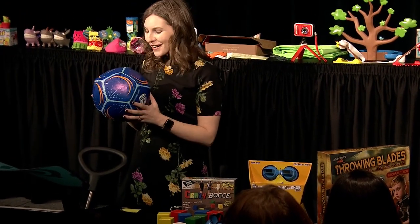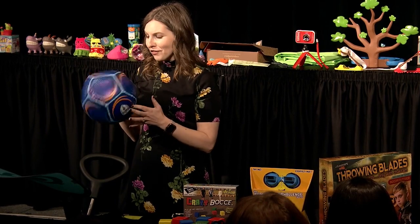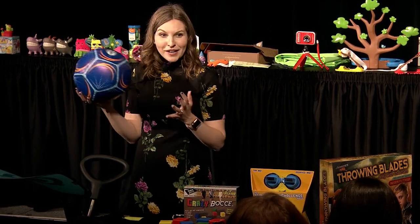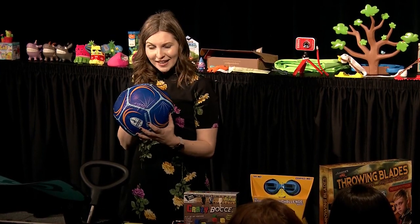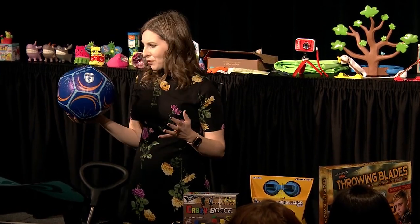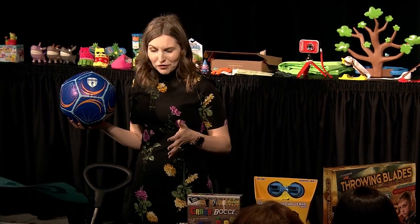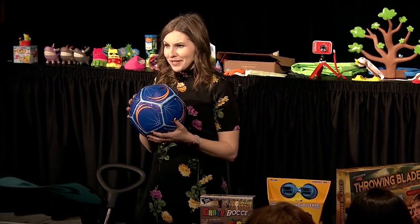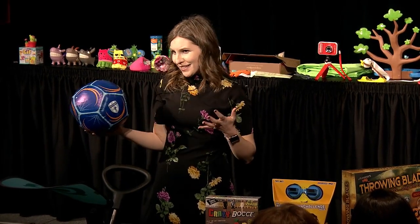Speaking of bringing games indoors, this is the Victory V1 indoor soccer ball from Ollie Ball. You can actually play with it in the house — it's got a crunch core design so it's not going to break any windows or walls, it's not going to scratch up your walls or floors, and it's not going to cause any bruising either. It's really great for getting kids active on days that you can't necessarily get them outside.